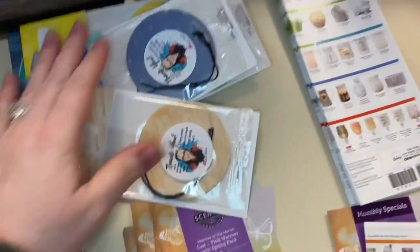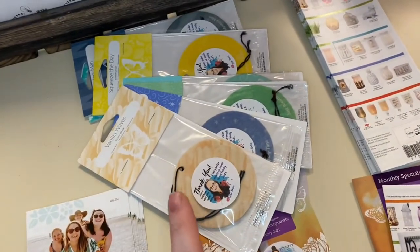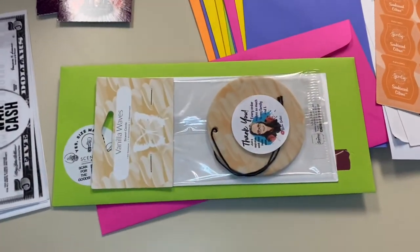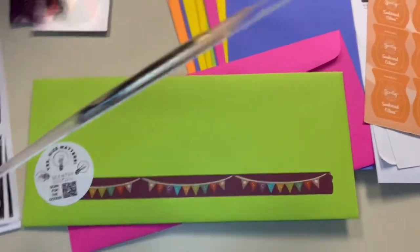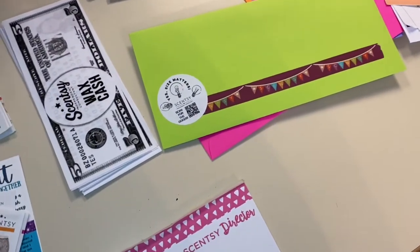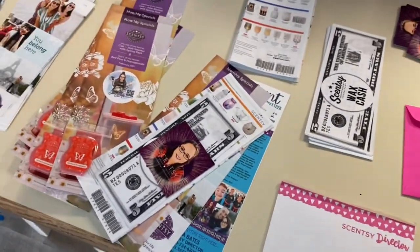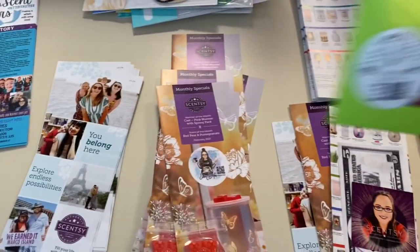Depending on how much a customer orders, I might throw in a scent circle as well. If I add one, it will still fit inside the envelope, but I'll use a non-machinable 70-cent stamp because it will be thicker and over one ounce. You'll want to use that yellow butterfly non-machinable stamp.